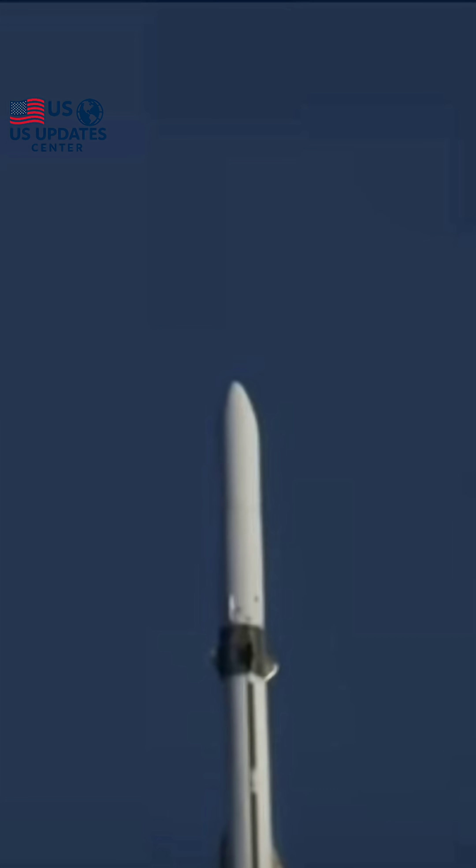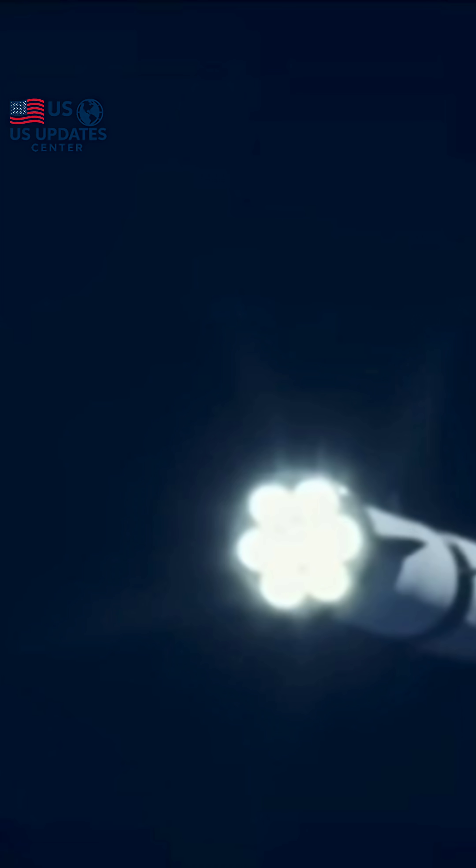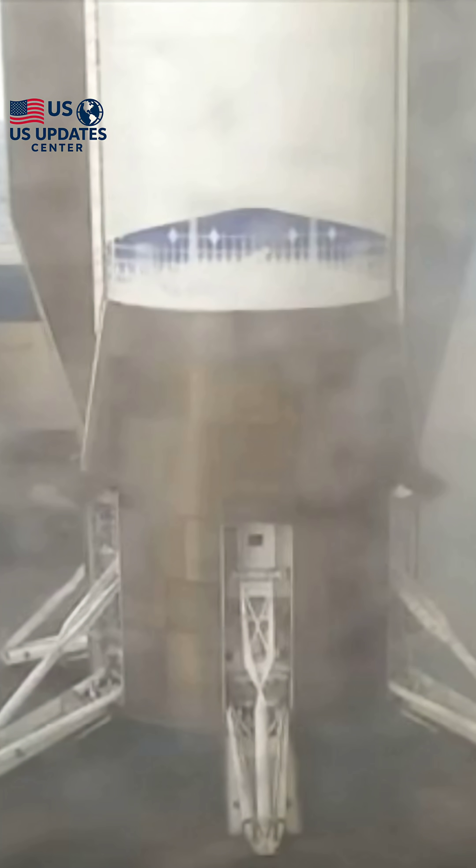We go live to our space correspondent Jay Kim, who was tracking the launch. An absolute triumph for Jeff Bezos' company. That's right, Ava.